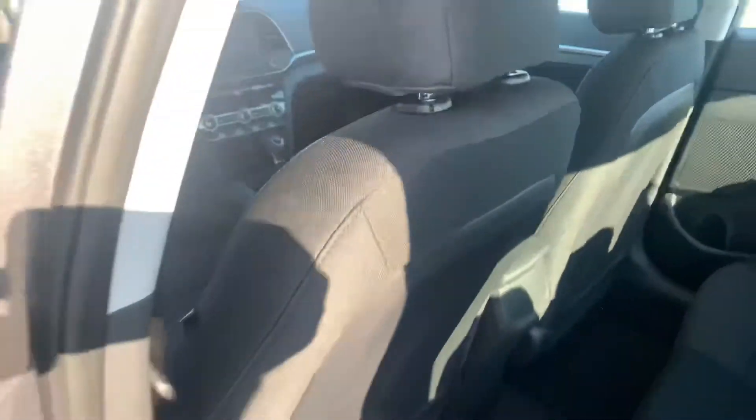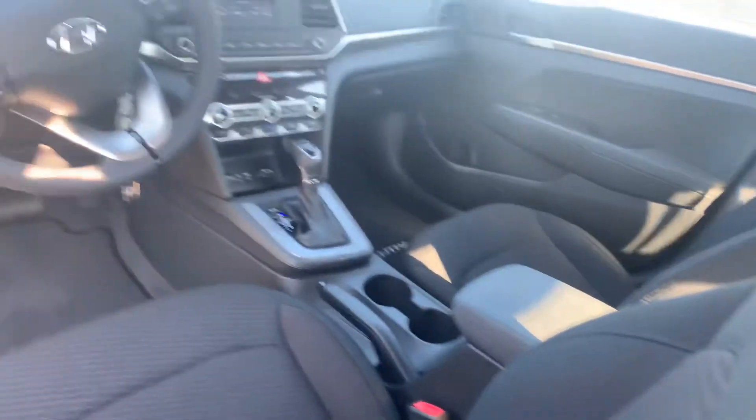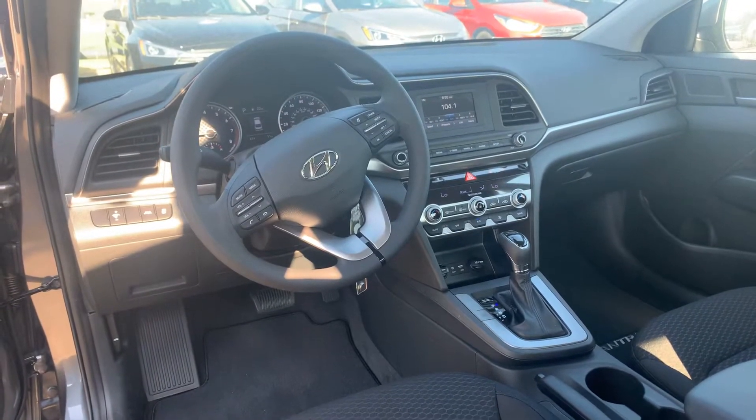Let's take a look on the inside. On the inside, we have premium cloth throughout the entire vehicle. You've got the dual climate control, drive mode select, and a ton of safety features such as lane keep assist, lane departure warning, and of course your cruise control.